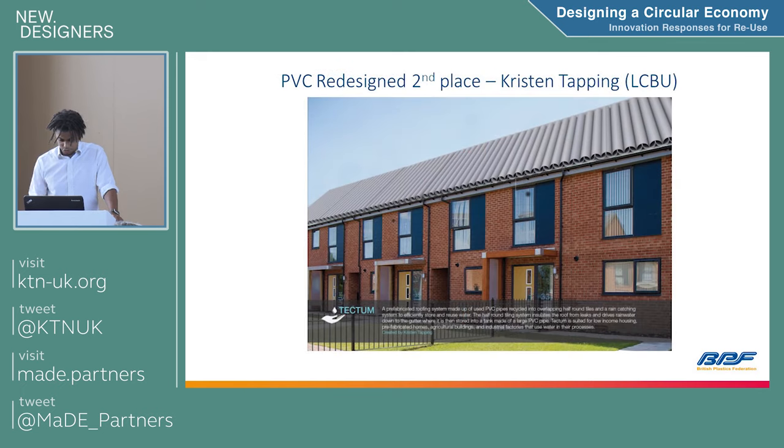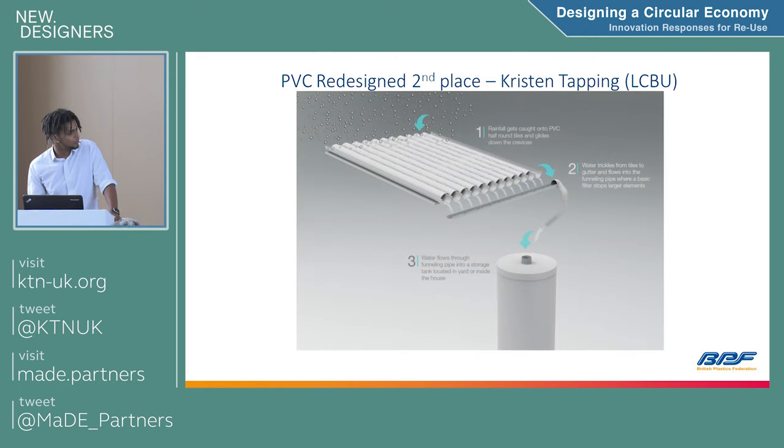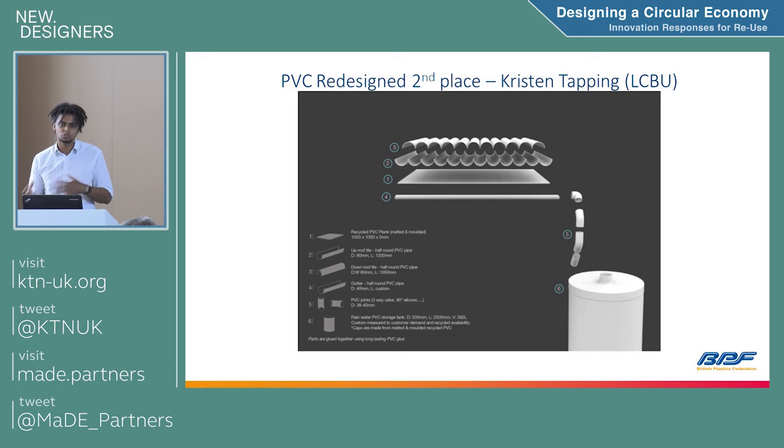Second place was Kristin Tapping, also from London South Bank University, who put together a PVC roofing system that also collected rainwater. PVC is already used for roofing and guttering, but the realistic nature of this design really impressed the judges. It used PVC guttering, PVC pipes and other PVC materials to create a water butt system to collect rainwater. It would be relatively cost-effective to put together and the route to market was seen as quite quick.